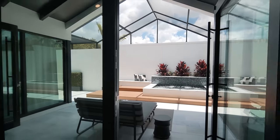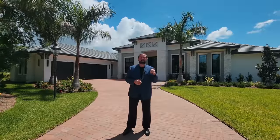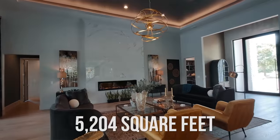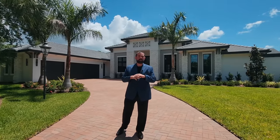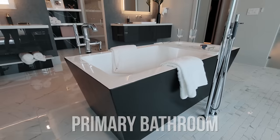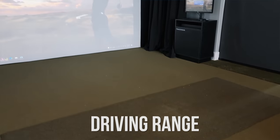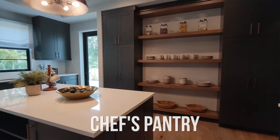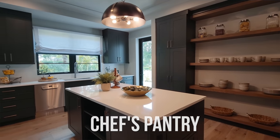This home behind me was built by John Cannon Homes — an amazing builder. This home has three bedrooms, three bathrooms, 5,204 square feet of living, all on one story. It has some amazing spaces. One thing is the primary bathroom is one of the most luxurious I've ever seen with some pretty cool features. It also has a driving range, which you don't really see in many homes, and the biggest chef's pantry we've ever filmed.